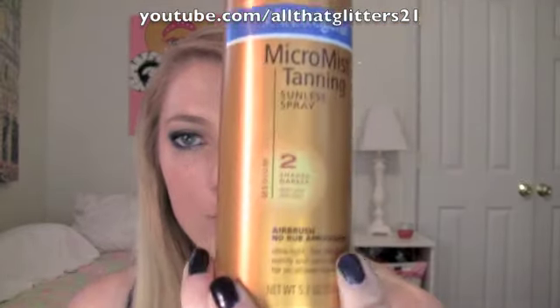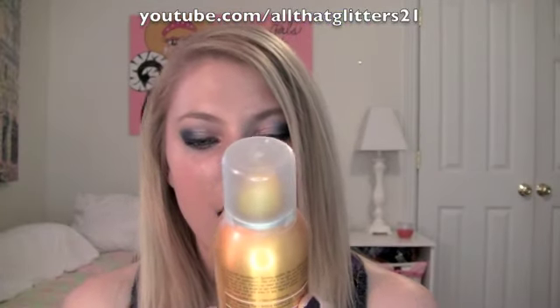The body one is the Neutrogena Micro Mist Tanning Sunless Sprayer in two shades darker. I have to warn you — if you guys go buy this, it smells awful. I have never in my life had a worse-smelling self-tanner ever. So I use it, but it smells really bad. It's one of those ones you can spray at every angle — hold it upside down, do a handstand and spray yourself if you want. But it works really well. I notice a difference when I use it, but the smell is really bad — I wanted to warn you.